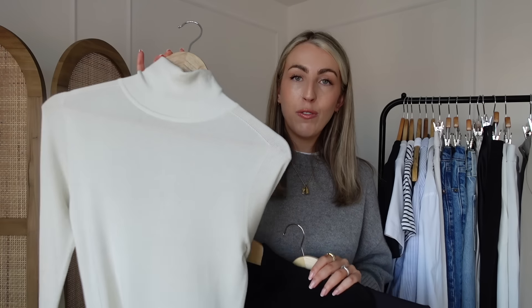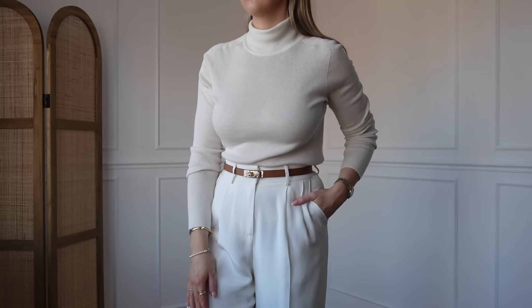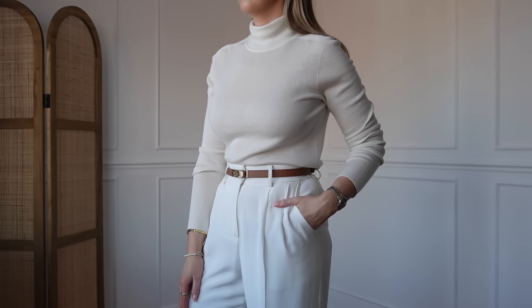I've also been reaching for this beautiful cream one from Lily Silk — I still have a discount code for them, which I'll link in the description. Beautiful quality — this is cashmere. I love how this looks with white trousers tucked in with brown accessories, or layered on top of a trench coat. These are really nice and versatile for the office too. On days when you don't want a jumper, throw on a little blazer or jacket with this roll neck. If you want to take the jacket off, it still looks really nice and put together on its own.